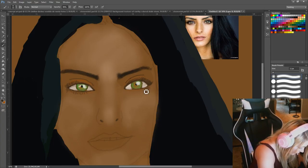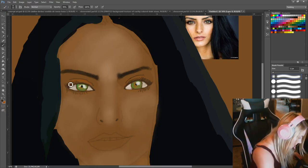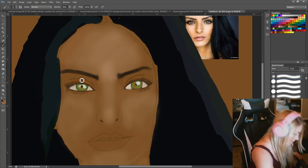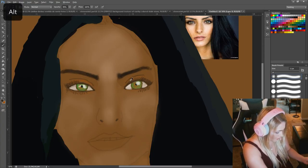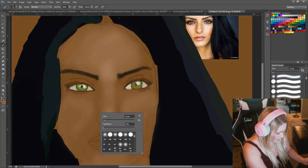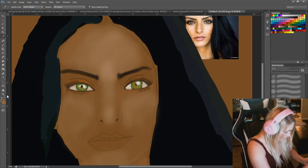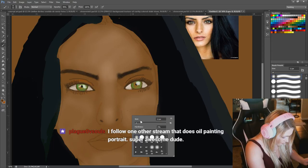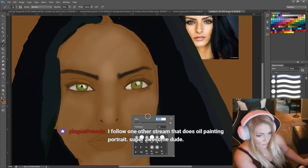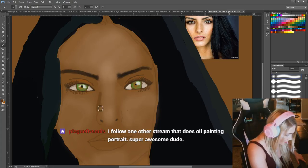I forgot to draw her lower lid — that might come back and bite me in the butt later. Let's see if I can get this nose. She's got like a lot of freckles, she's so adorable. I actually haven't seen anybody doing oil paints on stream yet — that sounds awesome.